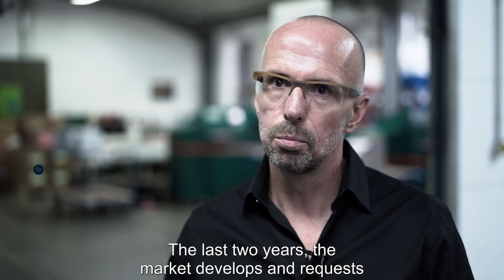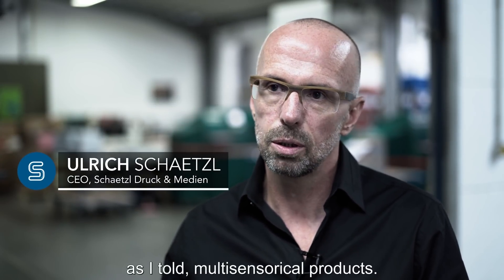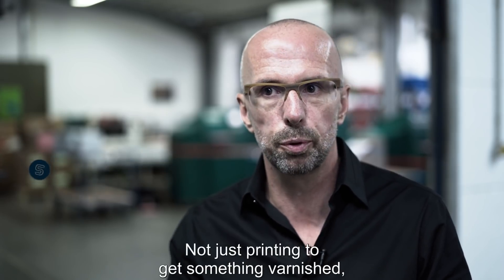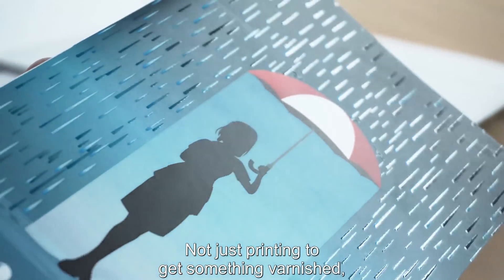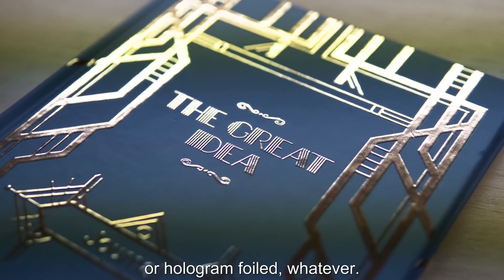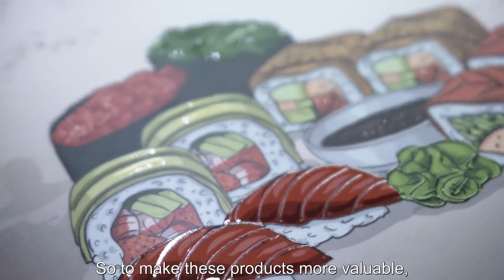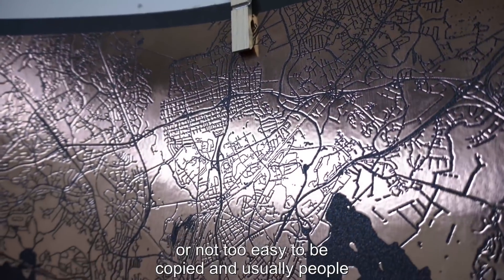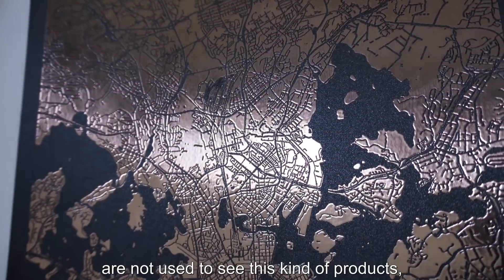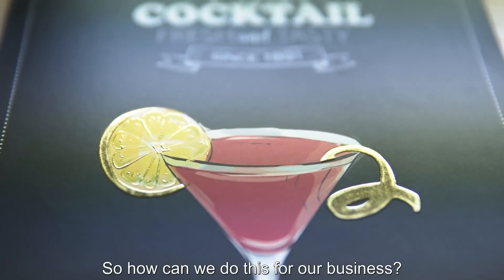The last two years the market develops and requests multi-sensory products — not just printing, but to get something varnished, raised, foiled, flat foiled, or hologram foiled — to make these products more valuable or not so easy to be copied. People are not used to seeing this kind of product, and that's the kind of added value.